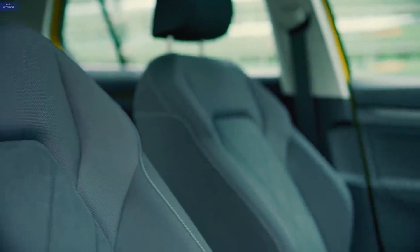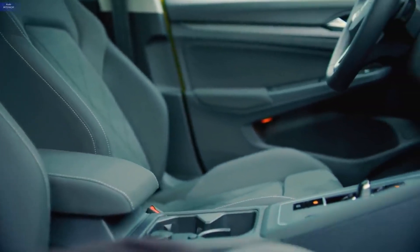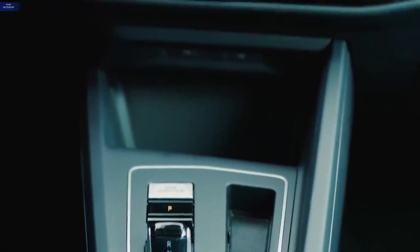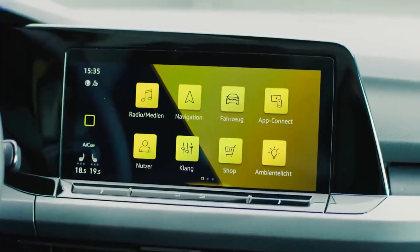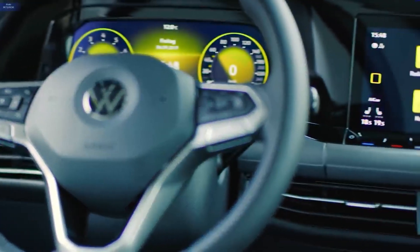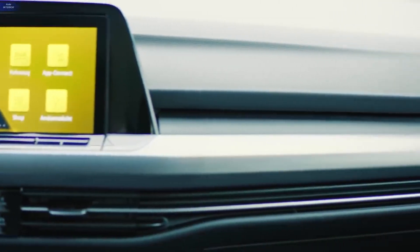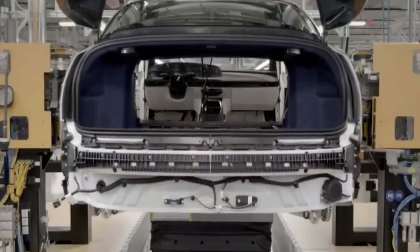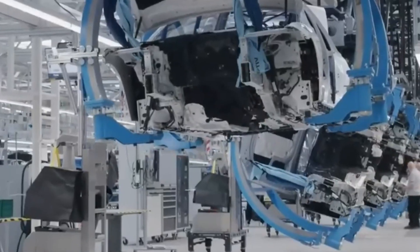Like many of the hybrid cars rolling out of Wolfsburg, the Golf GTE uses a 148-brake-horsepower, 1.4-liter turbocharged petrol engine and combines it with a 109-brake-horsepower electric motor before putting the whole thing through a 6-speed DSG box. Altogether the Golf GTE puts out 242-brake-horsepower — electric and petrol peaks are in different places — and 295 pounds, both significant figures, because they're identical to those made by the petrol-only 2-liter, 4-cylinder GTI.